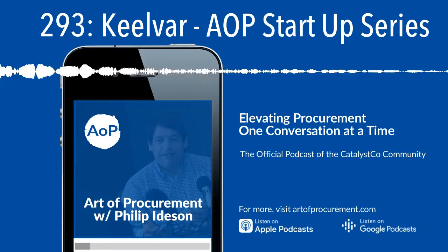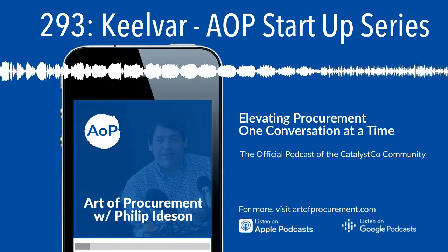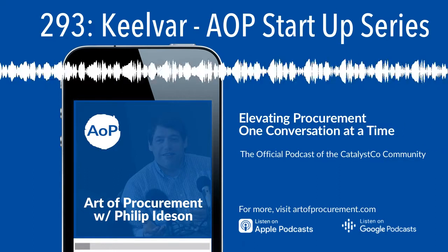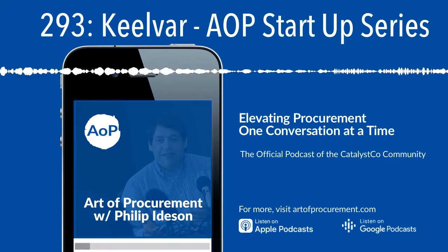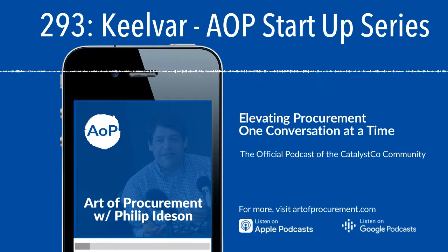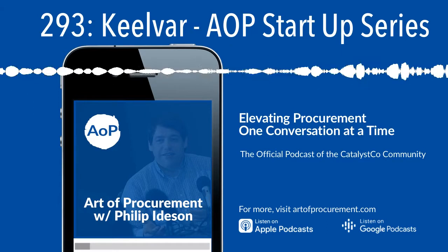Hi everybody and welcome to today's Art of Procurement podcast. I'm Philip Ideson, the founder and managing director of Art of Procurement. It's a really exciting time to be in procurement, especially with the pace of technological change. Today's podcast is part of a special sponsored series taking place over the last two weeks of January 2020, where we aim to shine a light on emerging and growth companies changing the way leading procurement teams drive outcomes that truly align with corporate objectives. We're going to ask entrepreneurs from eight different companies about what gap in the market their solution addresses, how they differentiate their technology, and what the tools look like in action — a great way to get to know those truly leading the digitization of procurement.